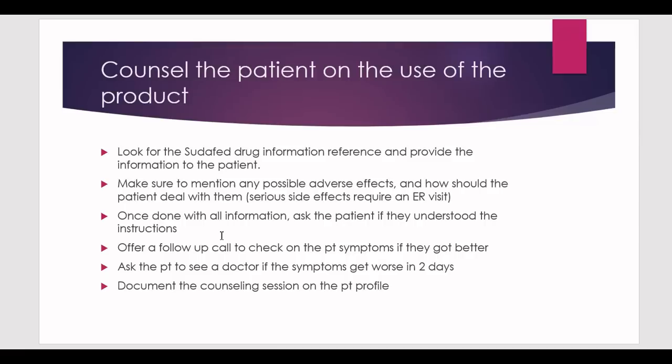During the follow-up, check whether the patient's symptoms improved or worsened. Ask the patient to see a doctor if symptoms get worse within two days — this protects both the patient and yourself. If the medication makes things worse, they need to see a doctor as it may not be appropriate for them. Also always state that you will document this counselling session on the patient profile to earn points for documentation.